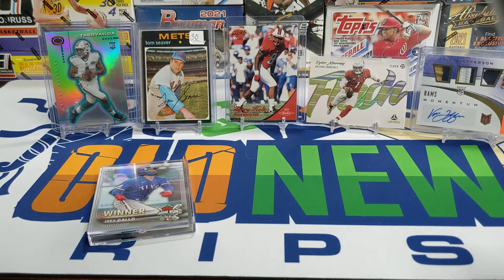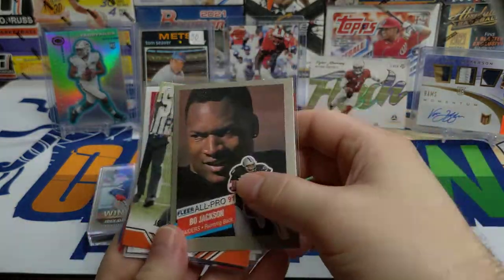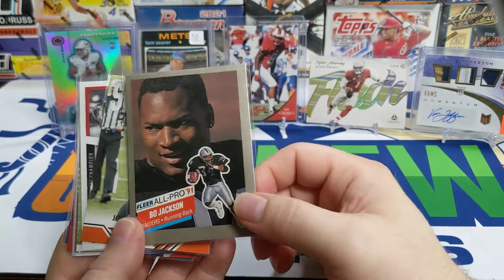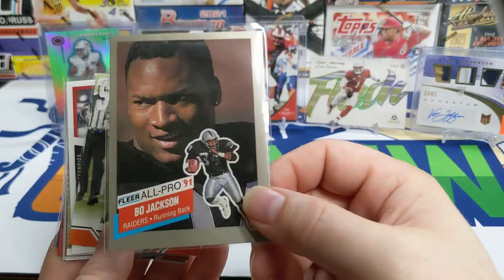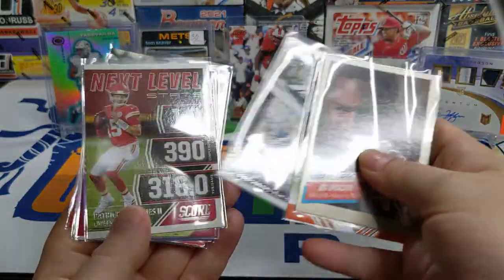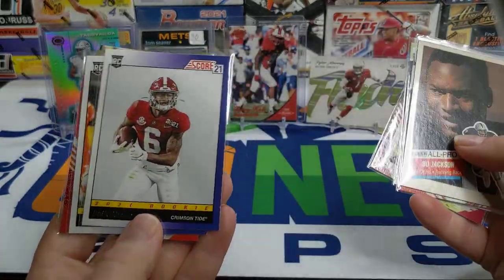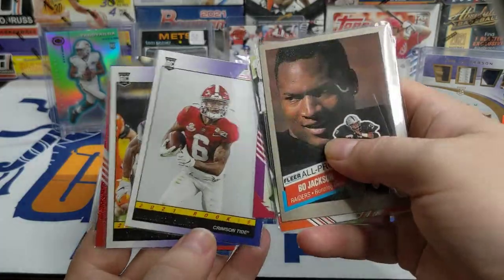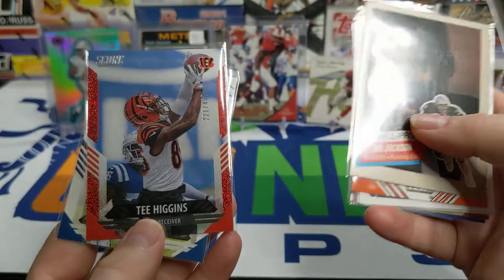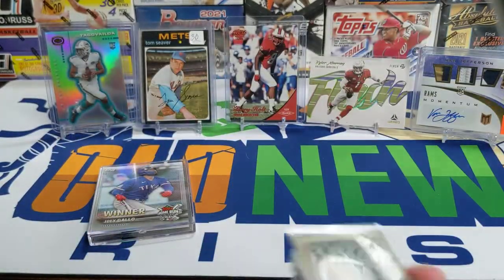I ripped open some hanger boxes from Target of Score and also bought some '90 Flare from the LCS. Pulled a Bo Jackson All-Pro card out of the Flare — way off-center but still cool, it's an actual insert. Not much in my Score box — Kyler Murray was one of my purple parallels, I got a couple rookie wide receivers: DeVonta Smith and Ja'Marr Chase. Got the Tee Higgins as my numbered card and my best rookie was Zach Wilson.